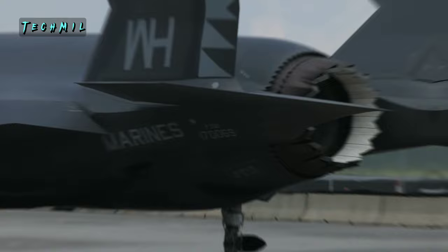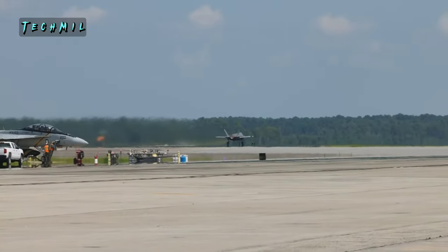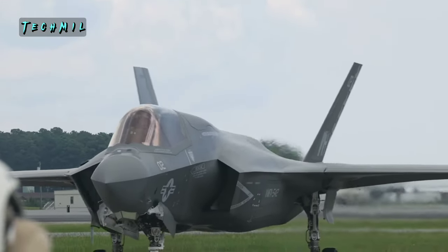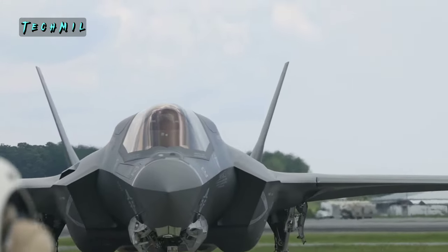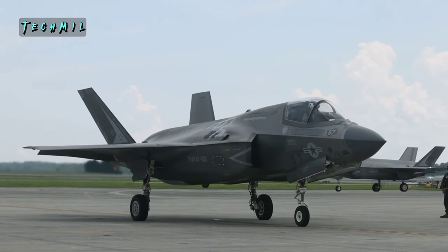Imagine a fighter jet that can fly at supersonic speeds, shoot down enemies from long distances, and evade enemy radar. Imagine a fighter jet that can operate in various terrains, from land to sea. Imagine a fighter jet that is the pinnacle of modern aviation technology.